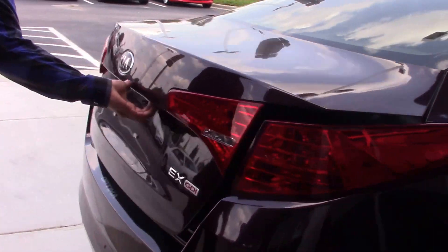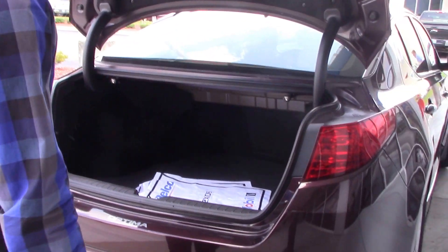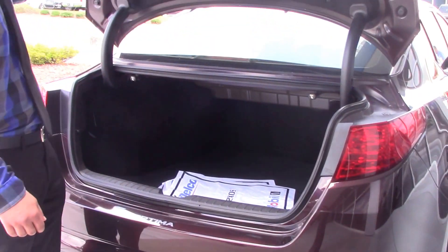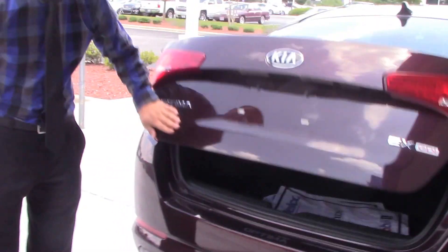Come on the back side and check out the trunk. Press this button right here — it's going to pop right open for you. You have your dual exhaust as well. Plenty of space in the trunk for anything that you may need to fit back in.